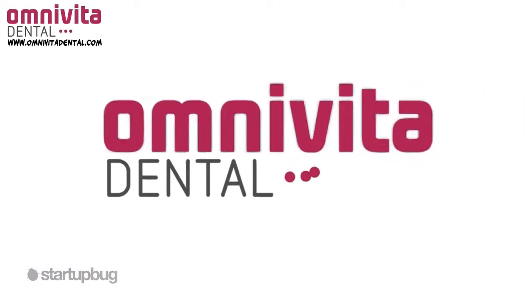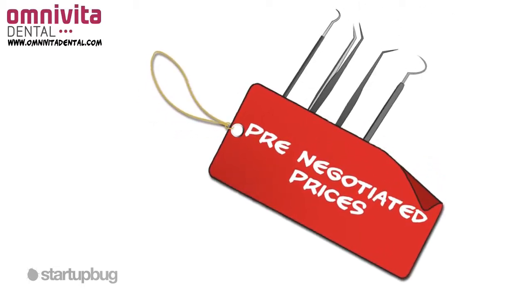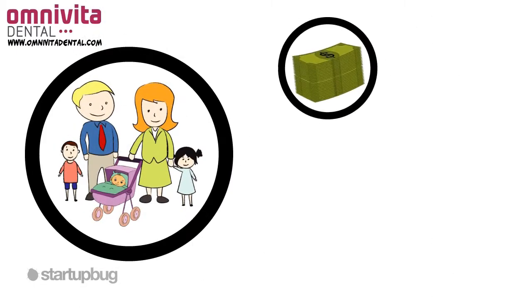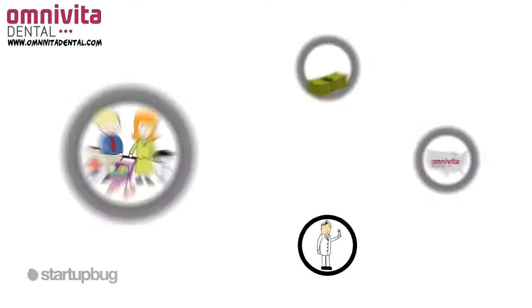Omnivita Dental was created to break down the barriers of access to affordable dental care. We've pre-negotiated prices on most dental procedures with over 120,000 dental practices nationwide. As a result, our members can save significantly on most dental procedures, and with one of the largest dental networks in America, finding a dentist near you is easy.